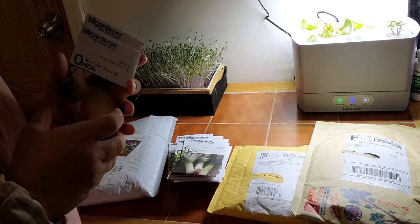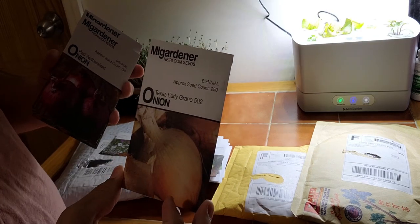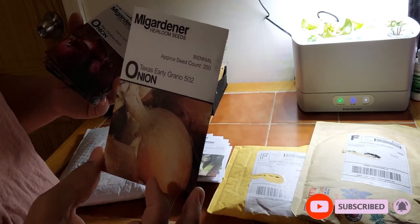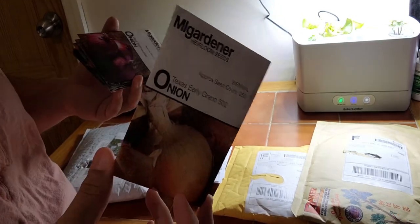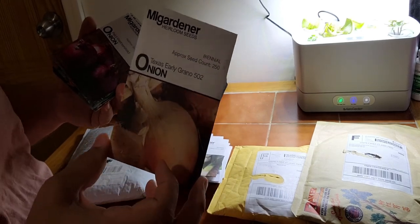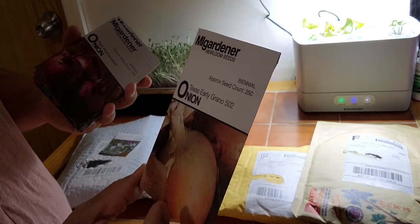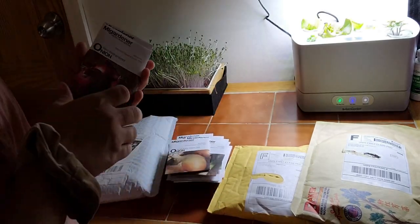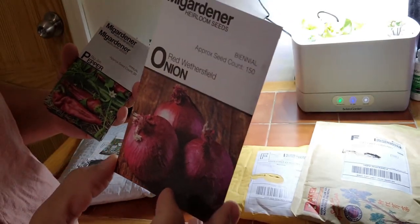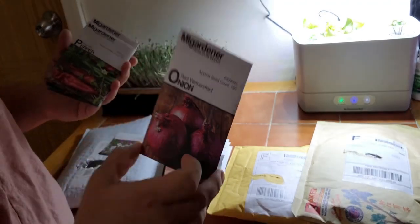Onions — my onion seeds that I have are really old. So here I have Texas Early, and I hope I got the right onions for my zone because I really don't know too much about onions. You guys in the comments tell me if I got them right. Texas Early — I think this is a yellow onion. And I got Wethersfield — this is a red or purple onion.